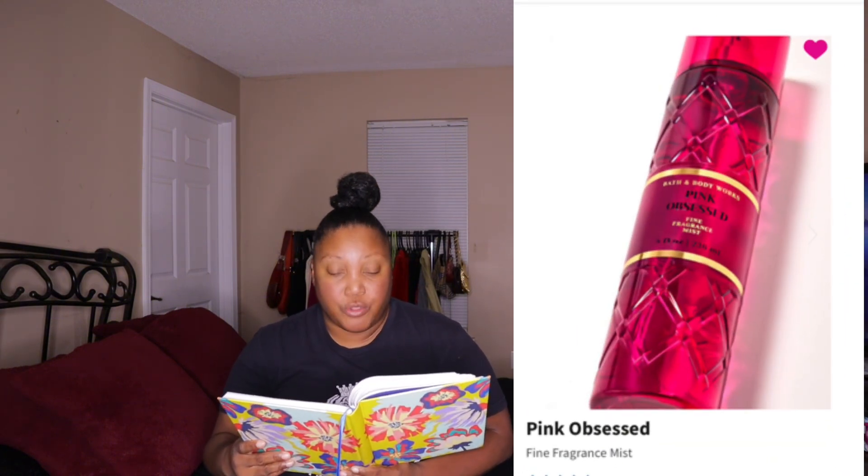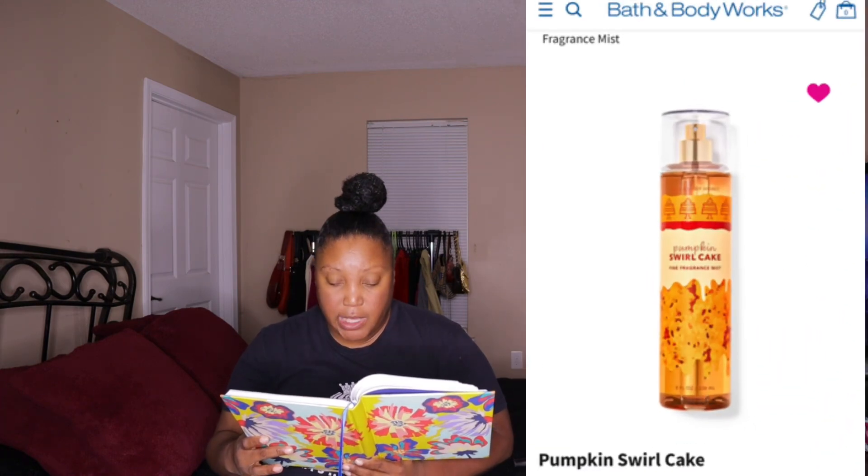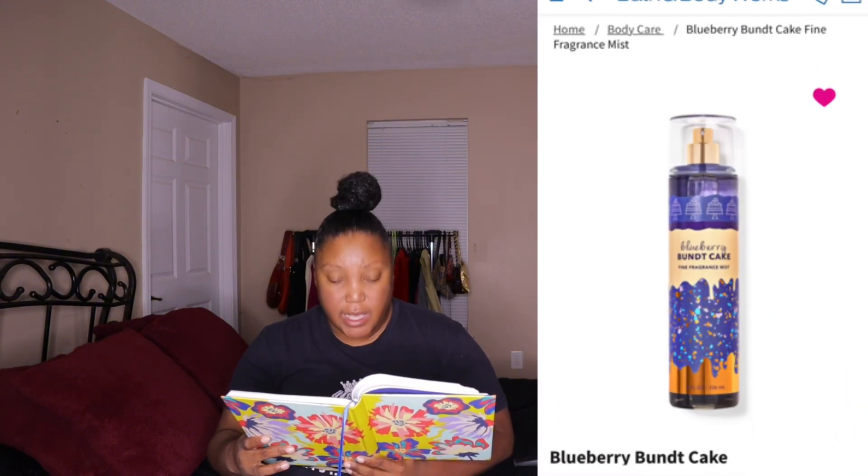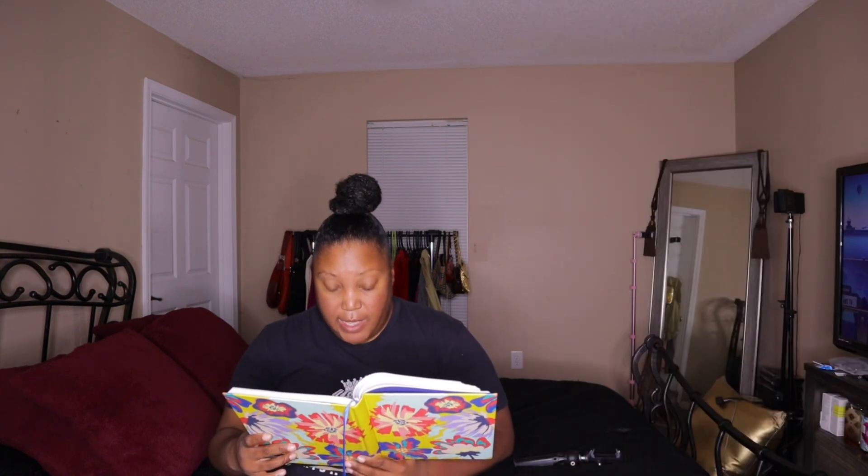The fifth thing is Covered in Roses. The sixth thing that made it to my list is Pink Obsessed. The seventh fragrance mist is Pumpkin Swirl Cake. The eighth thing is Honeycomb. The ninth thing is Blueberry Butt Cake. The tenth fragrance mist is Marshmallow Pumpkin Latte. And the last thing on my list is Dahlia.